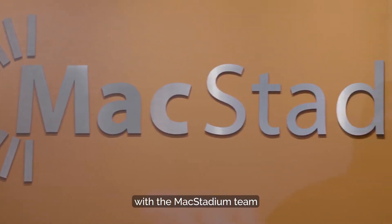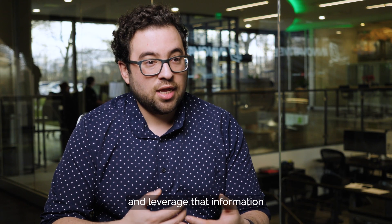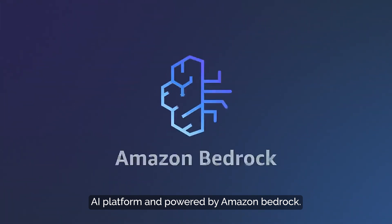So Innovative worked with the MacCDM team to identify the right pieces of content and the right way an LLM should interface and leverage that information in responses to a user. Mac is an AI expert built on the WatsonX AI platform and powered by Amazon Bedrock.